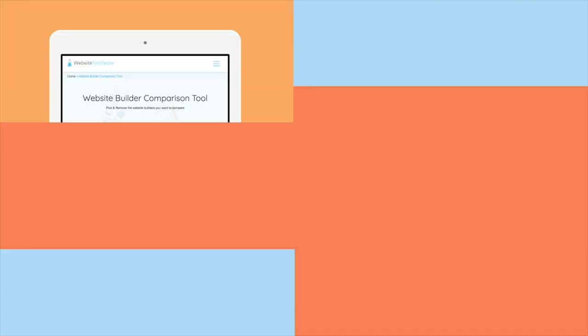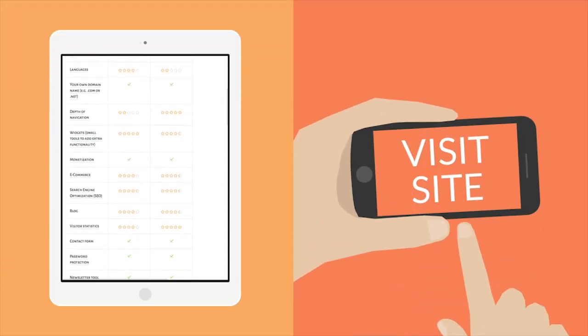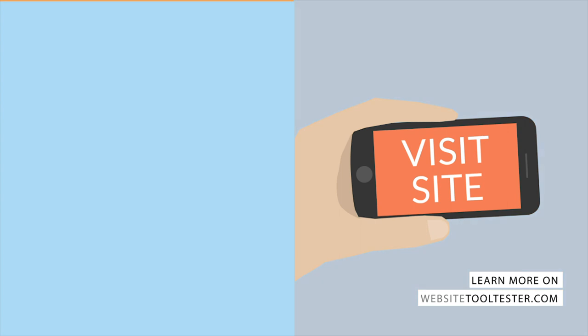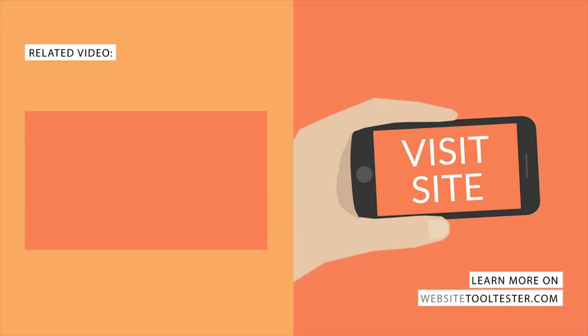Every website builder has pros and cons. At Website Tool Tester, we go into much more detail about the differences between Wix and Weebly, and tons of other website builders too. In short, you can leave the testing to us and focus on creating your website instead. That's it for us — thanks for watching, and feel free to comment if you have any questions.